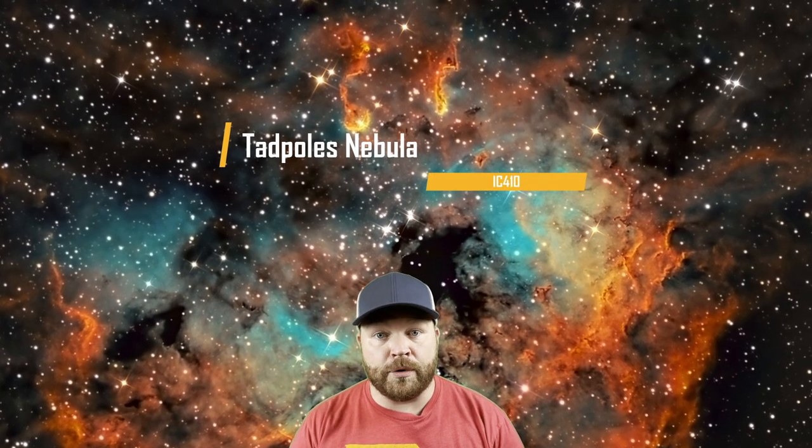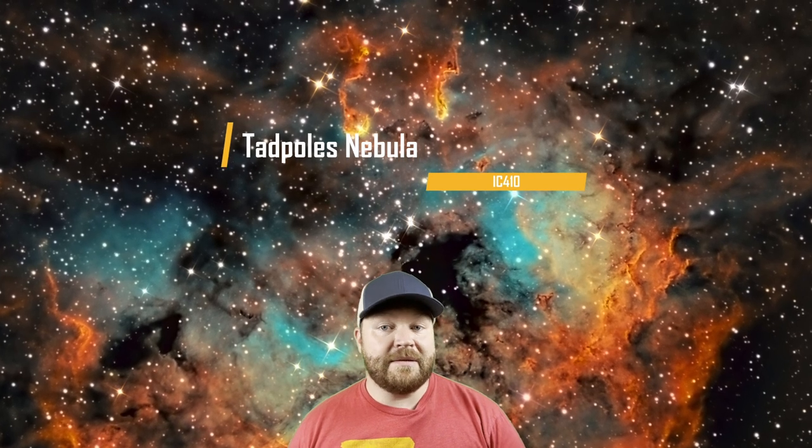Our last narrowband target — number five — is the Tadpoles Nebula. If you didn't have the focal length for the Spider Nebula, you can go to its cosmic neighbor here. The Tadpoles Nebula is another area of ionized hydrogen gas spanning over 100 light years across, located about 12,000 light years away from Earth. It's nicknamed the Tadpoles because of tadpole-shaped clouds of dark dust and gas that appear to be swimming towards the center. About 1000 millimeters is your ideal focal length — it works great with the ZWO ASI 1600MM or any four-thirds size sensor. This one is absolutely worth spending 20 to 30 hours or more.